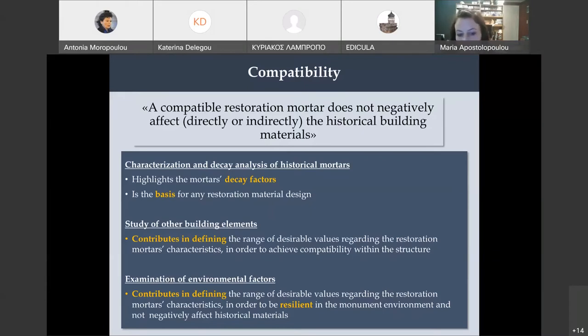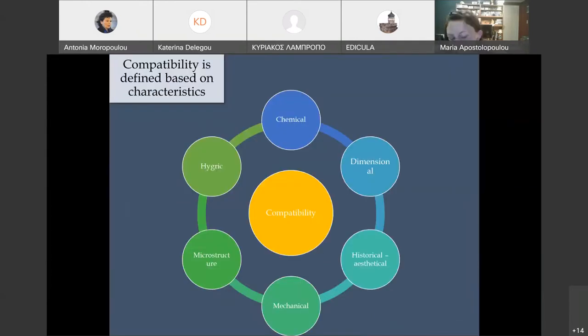The third thing is to examine environmental factors. We do not want to use a restoration mortar that could create a problem, and we want it to be resilient in the monument's environment. Compatibility is a very complicated issue because it is based on multiple characteristics. When we discuss compatibility of a restoration mortar, it is not only mechanical properties — many people only look at that. It also involves microstructure, which affects hygric properties. We do not want accumulation of humidity in the historic materials.